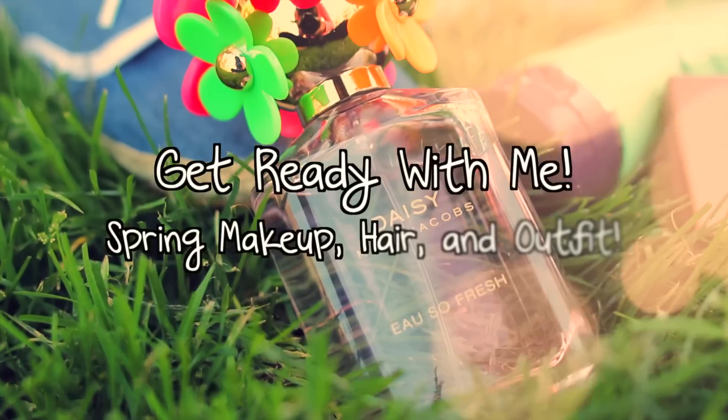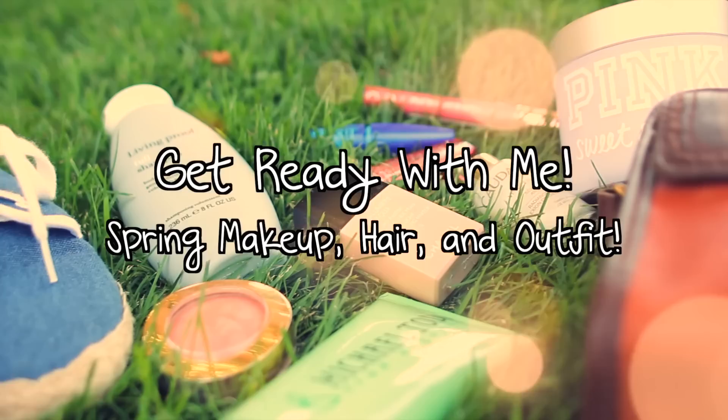So spring is here and I'm going to be showing you what I do to get ready on a spring day. This is going to cover makeup, hair, and an outfit idea. So let's get started.